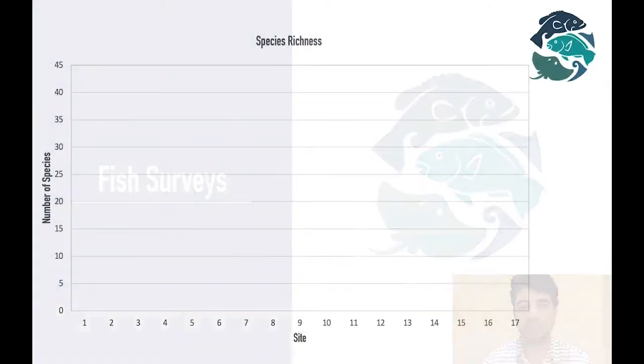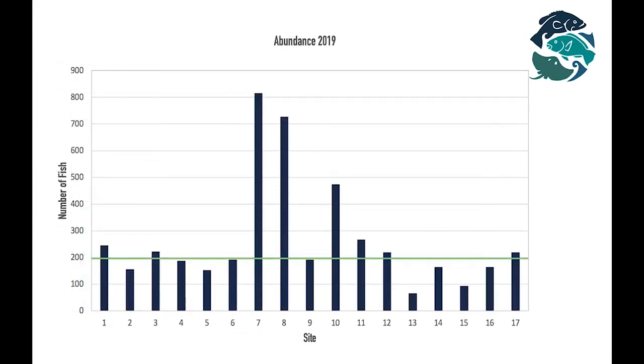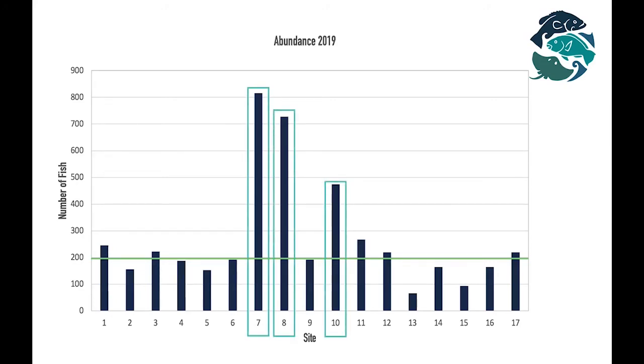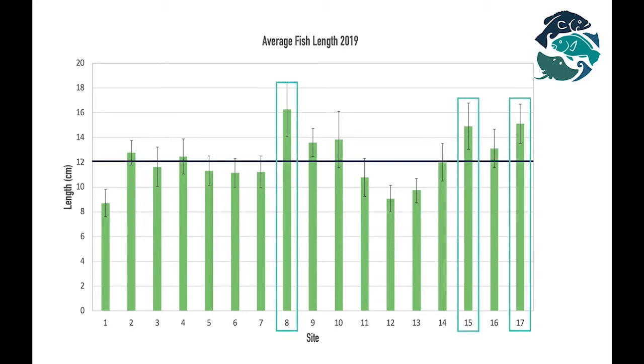Now, let's look at the fish surveys — first, species richness. Most sites had 25 species or fewer. However, one site had more fish than others, which was site 7, where we found 40 different species. When we look at the number of fish observed at each site, most sites had around 200 individuals. However, three sites had much higher abundances: sites 7, 8, and 10. The average fish length was 12 centimeters. However, there were a couple of sites that had slightly larger fish, such as sites 8, 15, and 17.